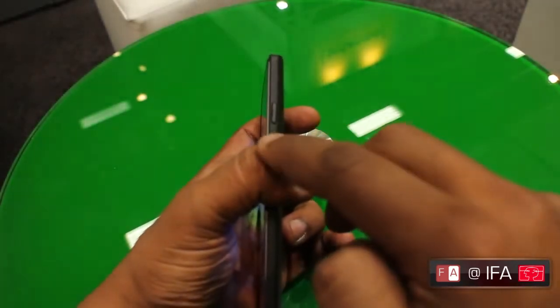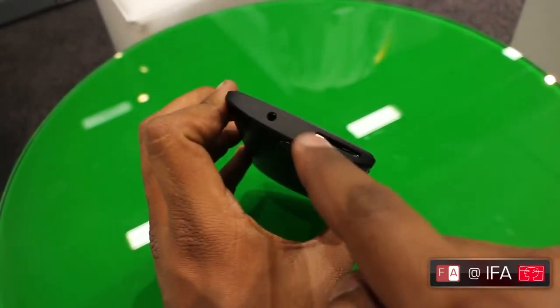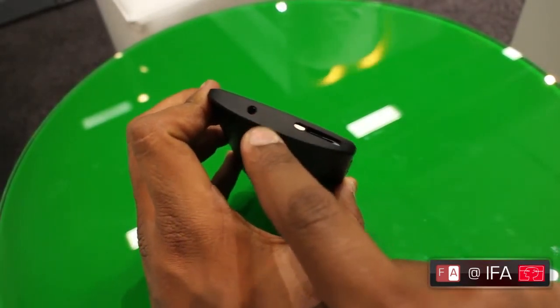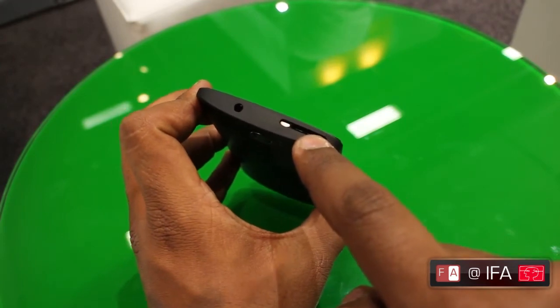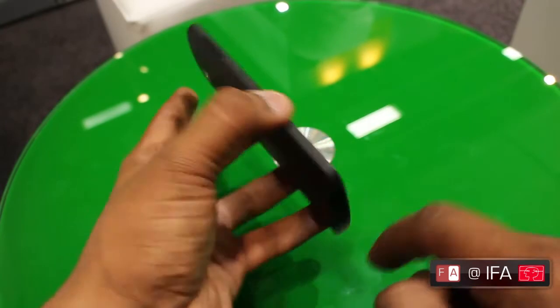On the right is the power key, whereas on the left is the volume key. On the top is the headphone jack and the micro SIM card slot. Underneath is your micro USB port.